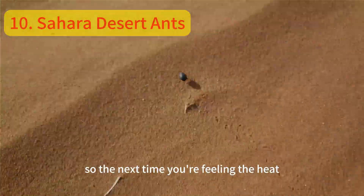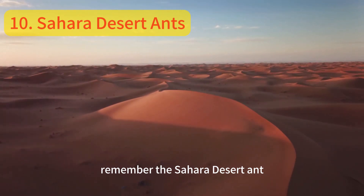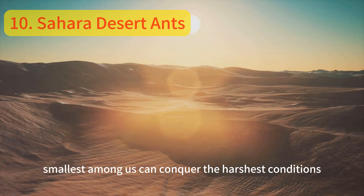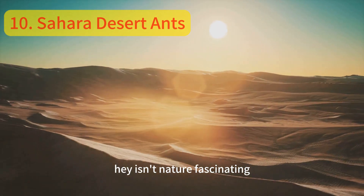So, the next time you're feeling the heat, remember the Sahara Desert Ant, and know that even the smallest among us can conquer the harshest conditions. Isn't nature fascinating?